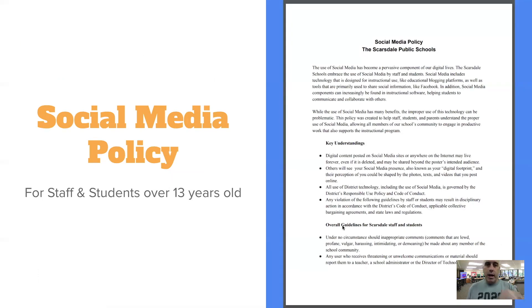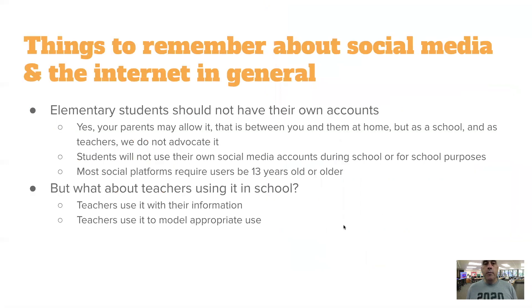We have a social media policy. I'll mention it briefly because it's for students 13 or older — elementary students should not be using social media since they are under 13. Here at Heathcote we use Twitter, but we use it as teachers with the teacher's identity and from the teacher's perspective. If you have a social media account with your parents, that's between you and your folks — we are not setting them up or using them during school. Elementary students are not using social media accounts for any part of their instruction.